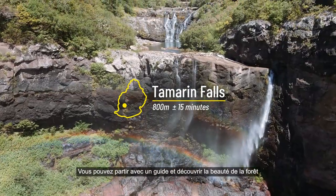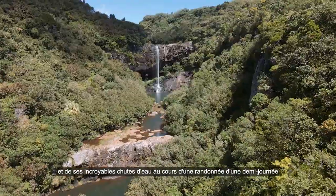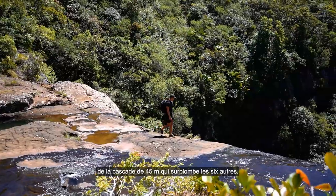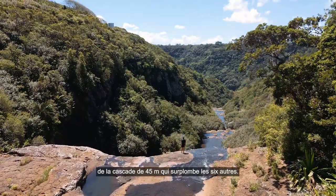Number 1. You can either go with a guide and experience first-hand the beauty of the forest and its amazing waterfalls through a half-day guided hike that takes 2-3 hours. Or simply go to the start and stand on the 45m waterfall overlooking the 6 others.